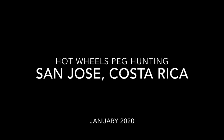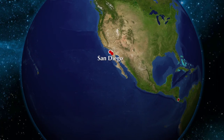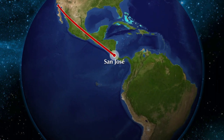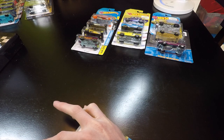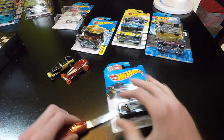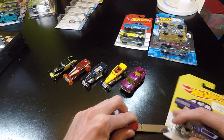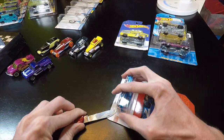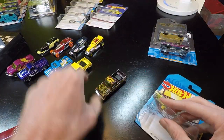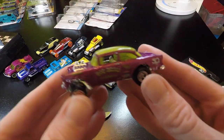Welcome Hot Wheels fans to my channel Stick Shift Hot Wheels. I was fortunate enough to travel to Costa Rica on vacation. While there I was able to do a little bit of Hot Wheels hunting. When in a foreign country you may never know what Hot Wheels you might find — this can include old cars from five years ago, rare car culture models, or brand new models. One man's trash is another man's Hot Wheels treasure.